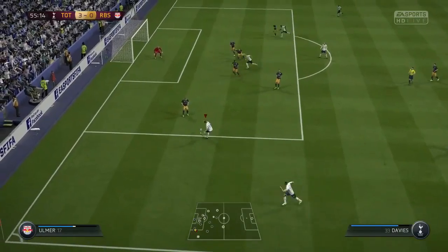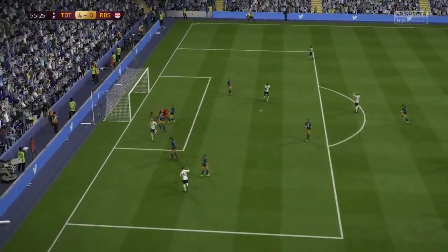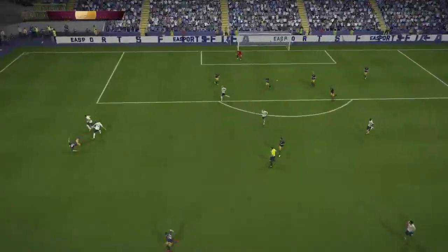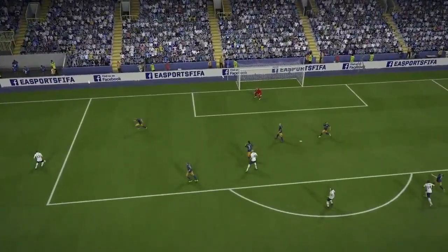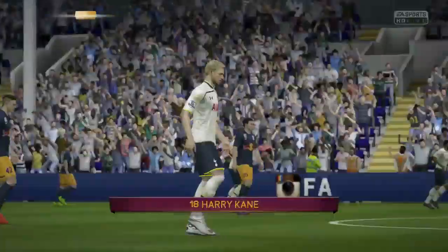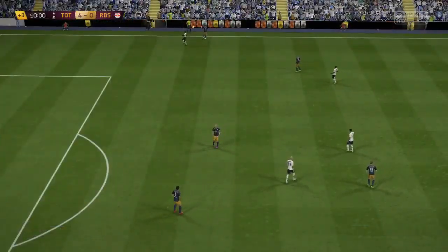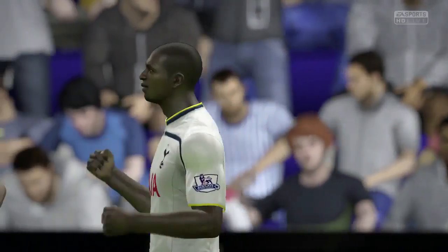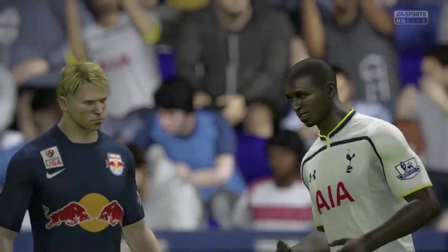Second half came through and what a goal that was — what a cross, what a header. Look at this: a goofy cross, headers, bullet header right past the keeper. Keeper's got no chance. That's how the game finished — a 4-0 win against Salzburg.